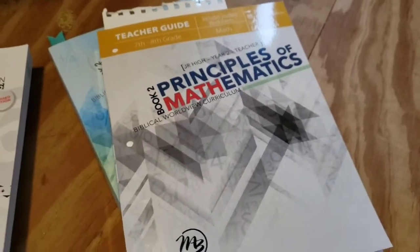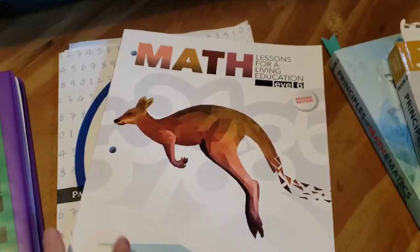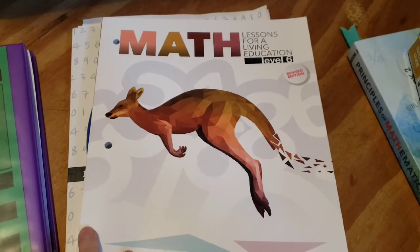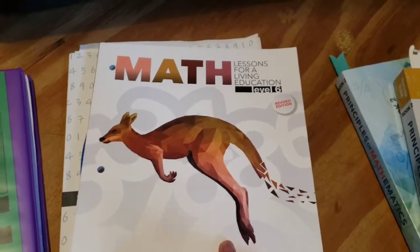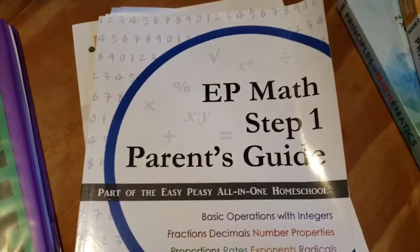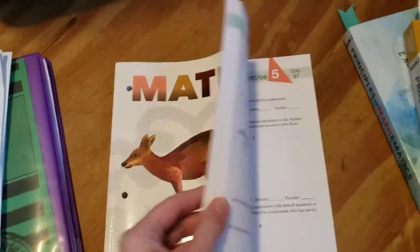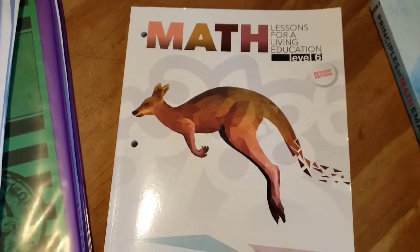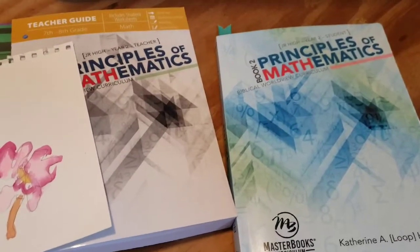Because this Principles of Mathematics is working so well for my older son, and my younger son learns math in a similar way, I also switched him to Masterbooks Level 6 — he's in fifth grade and he placed at Level 6. It's perfect for him; he's understanding it and learning new concepts he hasn't learned before. He was using Easy Peasy Step One at the beginning of the year and it was going well, but I want to get him ready for Principles of Mathematics 1 next year, so I thought I'd better use the Masterbooks program.